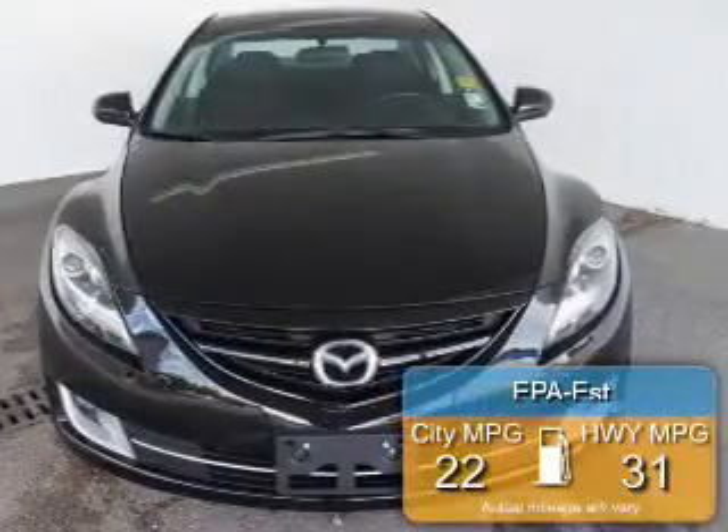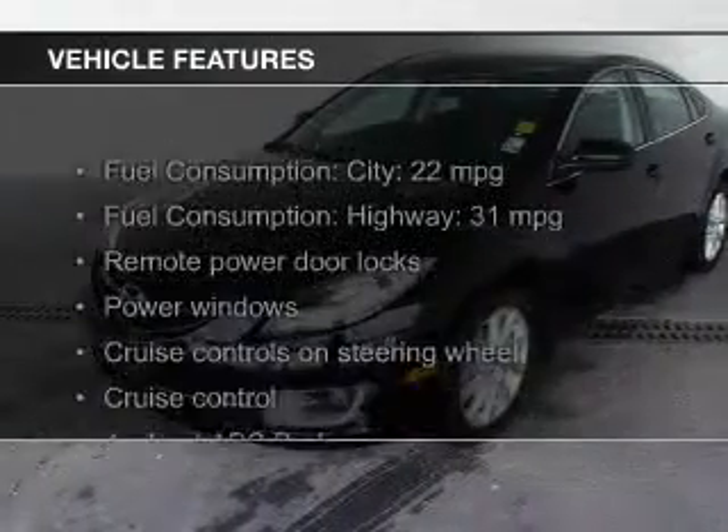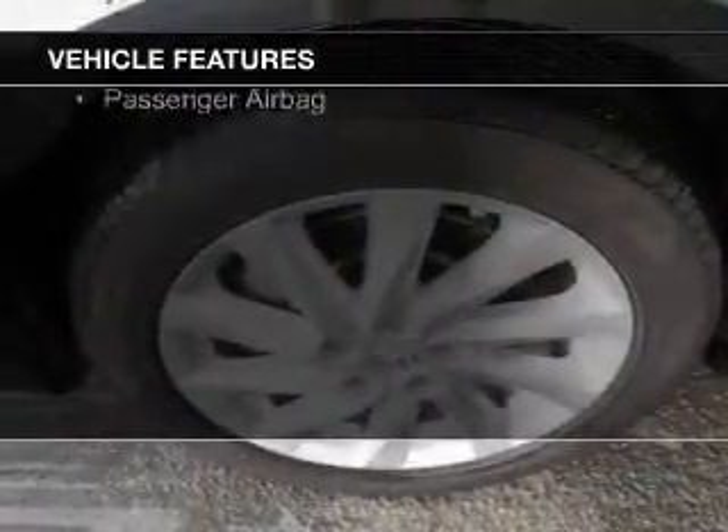Great fuel efficiency saves you money by requiring fewer trips to the gas station. The features include Bluetooth connectivity, digital audio input, auxiliary input, steering wheel controls, and aluminum rims.